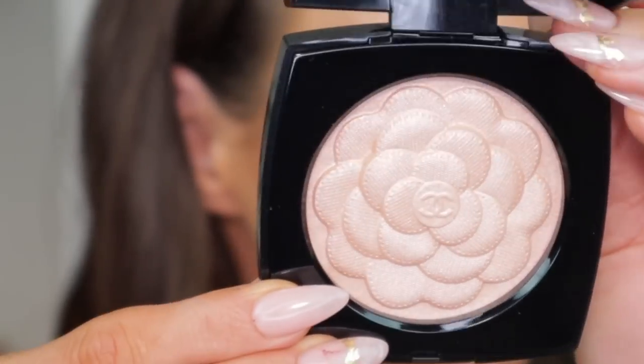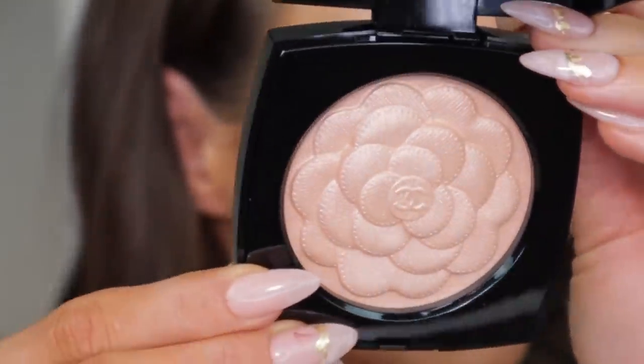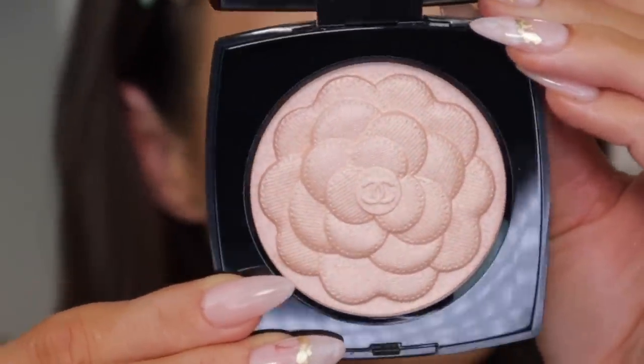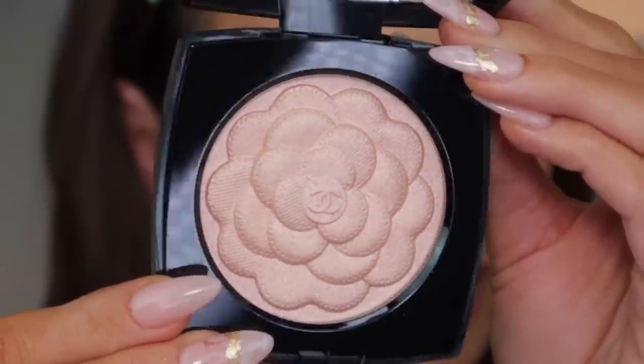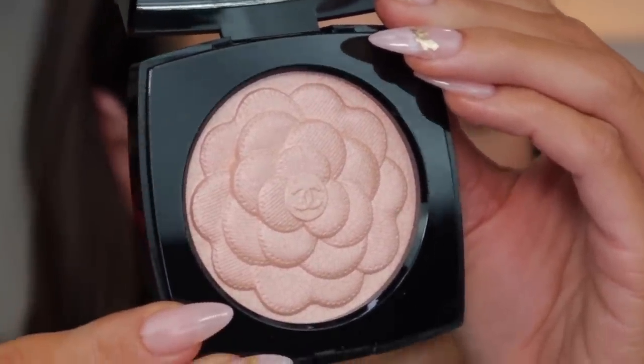I'm back — I went ahead and threw on a pair of lashes and kind of finished up the makeup. Let's move on to the new highlighter. This is a limited edition and it does come with this kabuki brush. Can you guys see how gorgeous the embossing is? Look how gorgeous that is — it's so beautiful. I don't even want to touch it. I love that embossing.